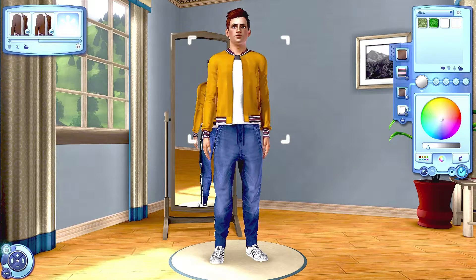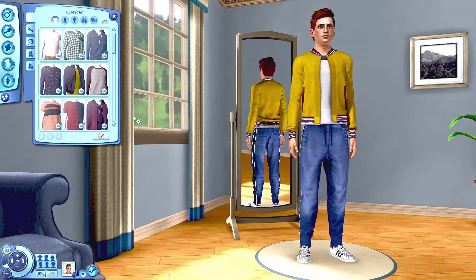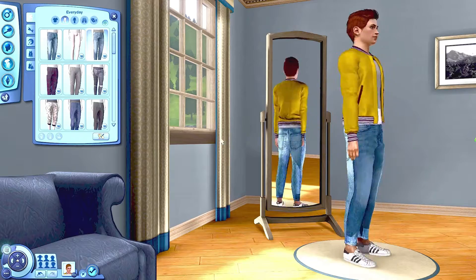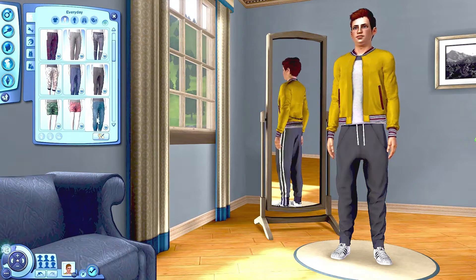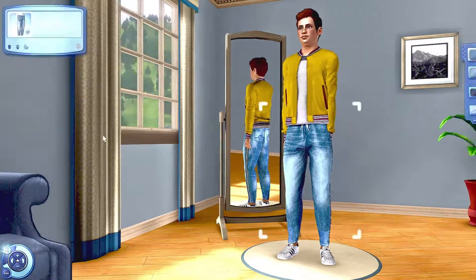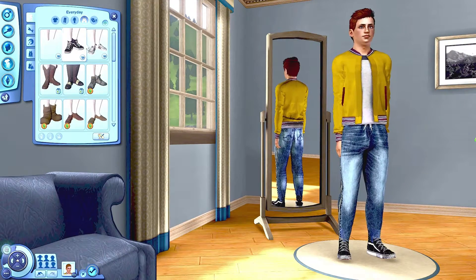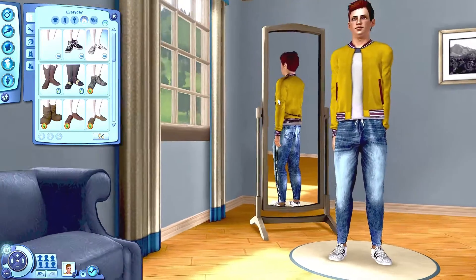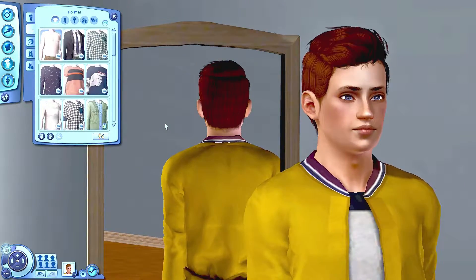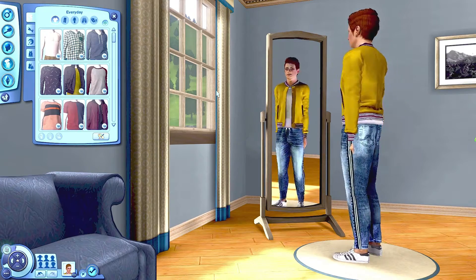Blake's favorite color is yellow, so I go ahead and give him a yellow jacket, which feels very jock-like. Blake will definitely be getting to know the jocks in university — he's the cool kid, he always has been. One thing I will note is with the trousers I gave him, the arms stick to the trousers. I thought that was just a CAS lighting issue, since a lot of Sketchbook Pixels clothing doesn't look good in CAS but looks fine in-game. However, the arms in game do actually stay quite close to the body, so that's something I'm going to change quite quickly.